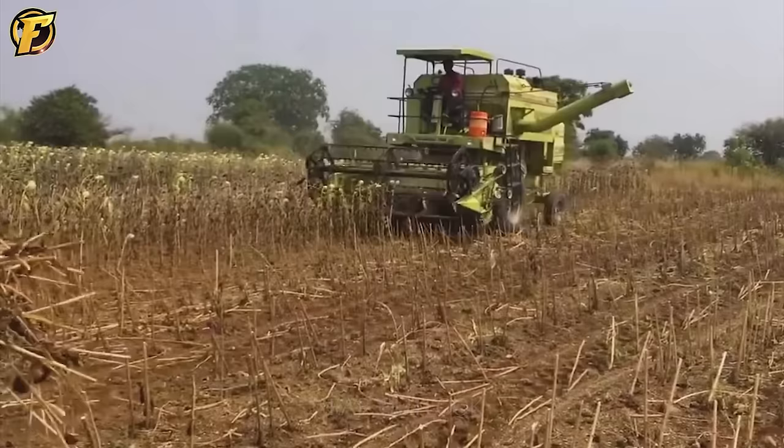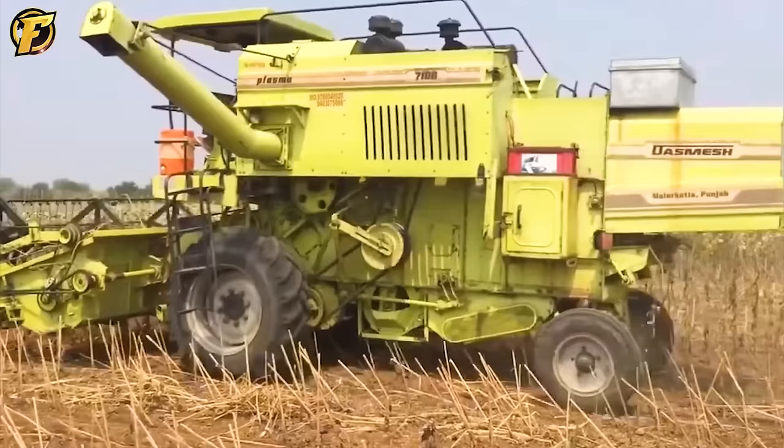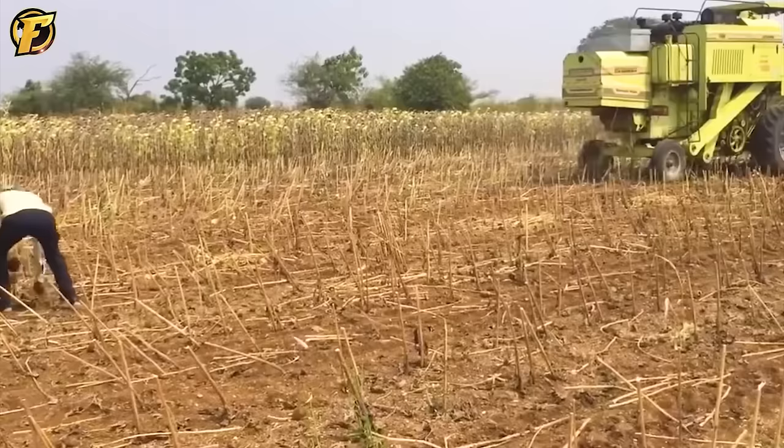Dash Mesh is specially designed for the task of harvesting sunflowers. Using a front-mounted fan, the machine creates a gentle breeze to remove weeds and dust, clearing the way for sunflowers. Dash Mesh operates with precision and sophistication using the most advanced sensor technology.